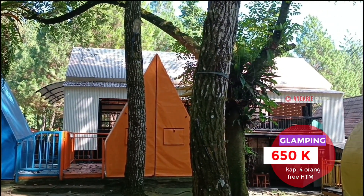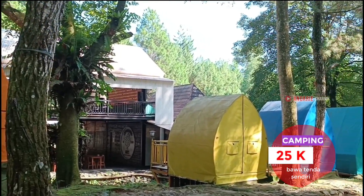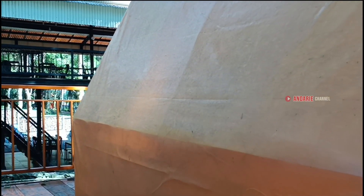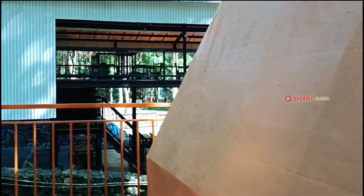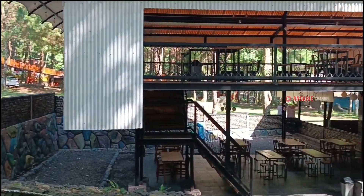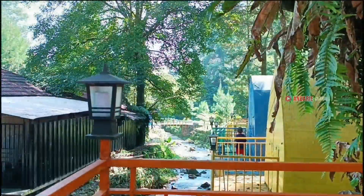Untuk harga glampingnya Rp 650.000 per malam, sedangkan kalau mau camping kena biaya tambahan sebesar Rp 25.000 per orang. Nah ini area decknya, di depannya ada cafe and resto, dan setiap decknya dilengkapi dengan lampu seperti ini. Dan ini konsepnya tepi sungai, jadi keliatan syadu dan romantis.